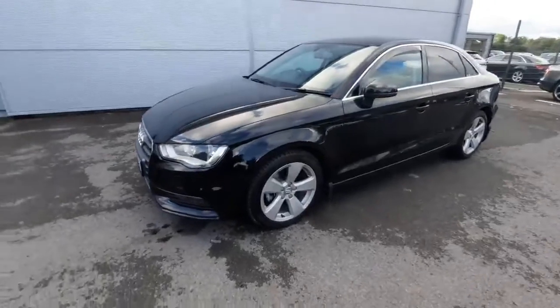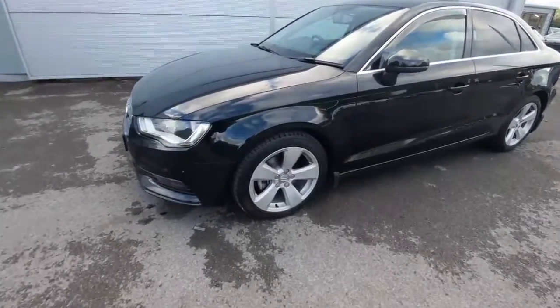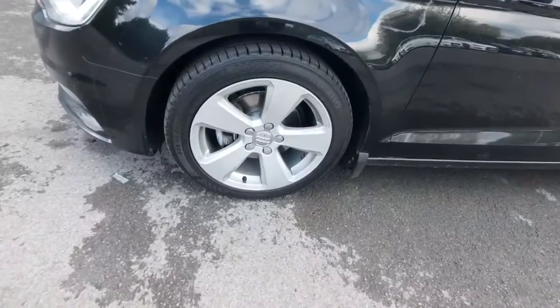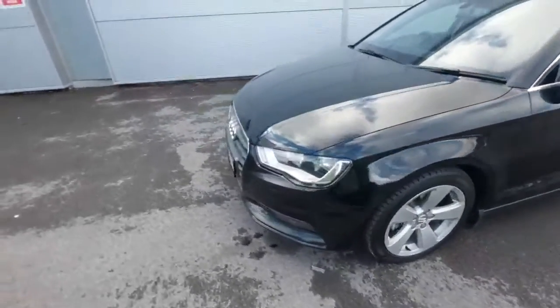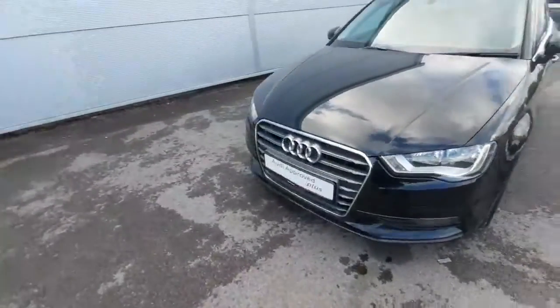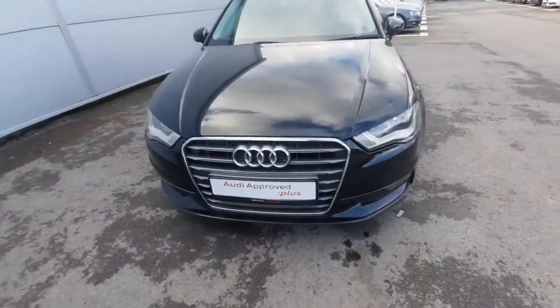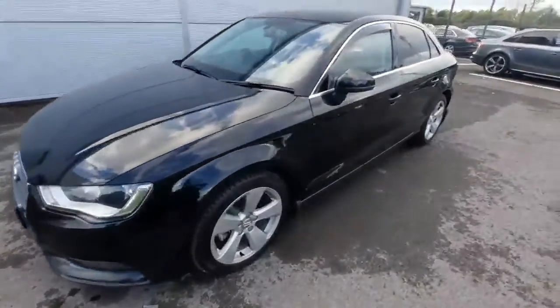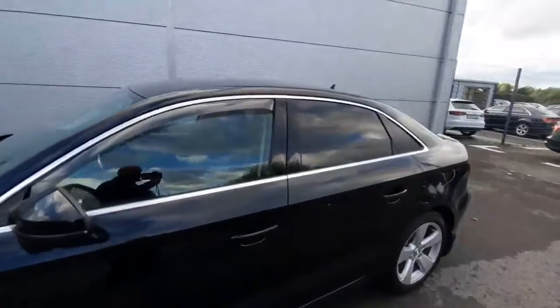A couple of exterior features I want to show off. Starting off with our 17-inch five-spoke alloys — absolutely stunning. As we move around to the front, we can show off the chrome trim on the front grille, which looks absolutely fabulous. And as we come around to the side of the car, we can check out the chrome trim around the windowsills also.